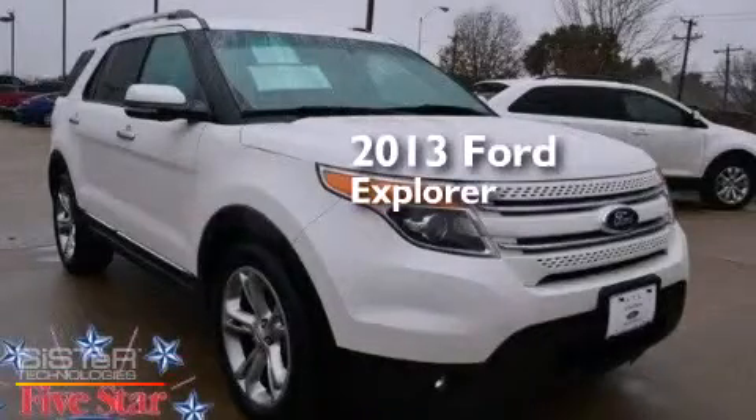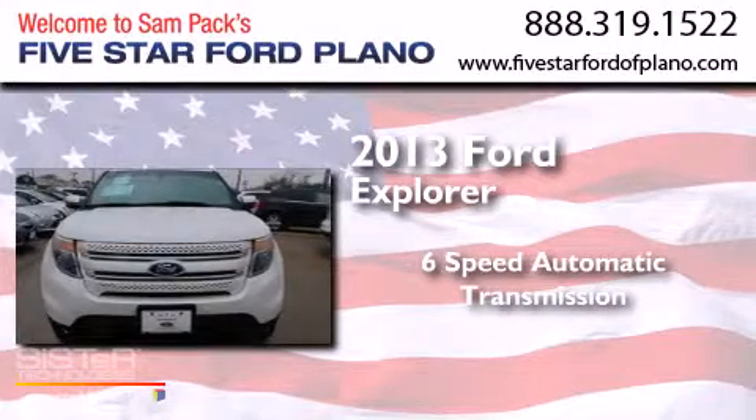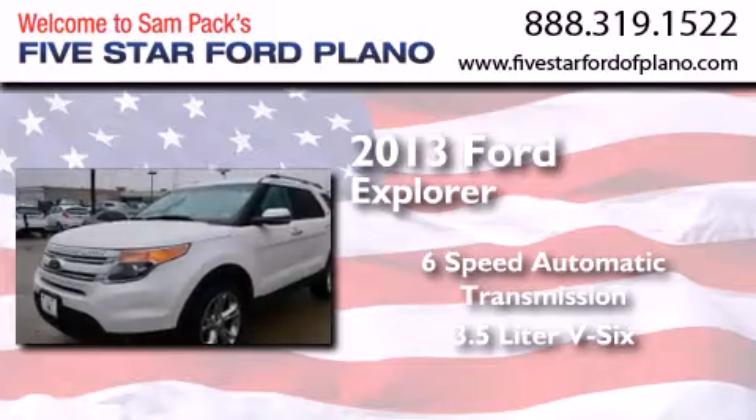This is a 2013 Ford Explorer. This SUV has a six-speed automatic transmission and a 3.5 liter V6.